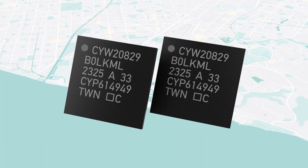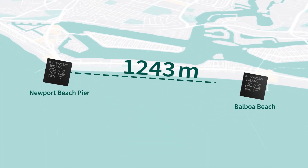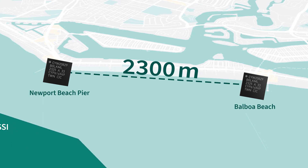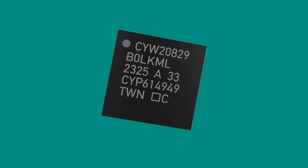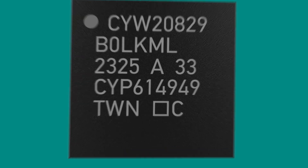Our 20829 now has more range than ever, with up to 2300 meters range without an external PA — an industry best. This impressive achievement is thanks to its exceptional RF performance against noise, with negative 106 dBm coded PHY RX sensitivity and a 116 dB link budget at 10 dBm output power. This ensures unparalleled continuous reliability for all your connection needs.